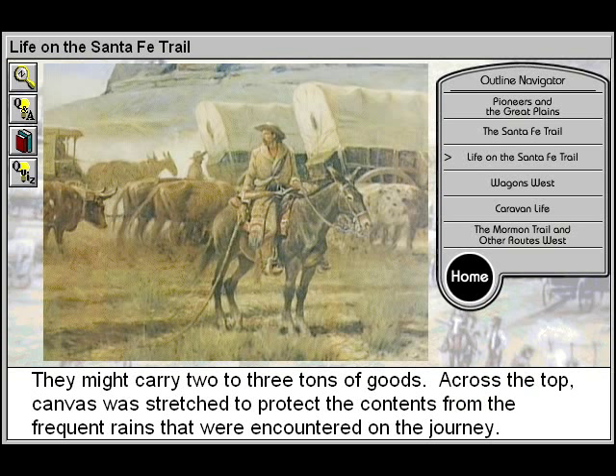Across the top, canvas was stretched to protect the contents from the frequent rains that were encountered on the journey.